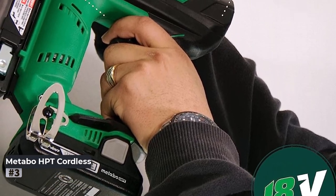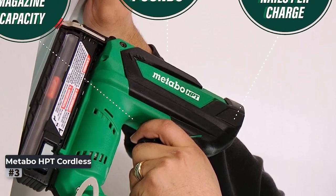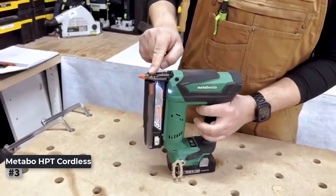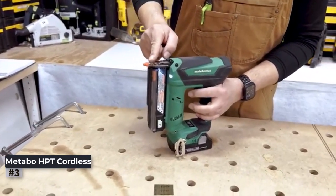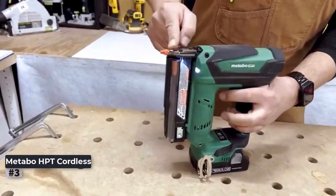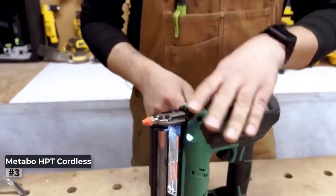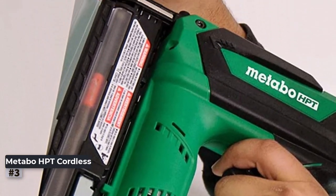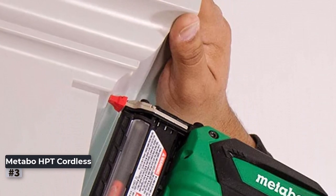Here are some pros: cordless operation for unrestricted movement, accepts a wide range of pin nail lengths, compact and lightweight for easy handling, long battery life driving up to 3,000 nails per charge, lifetime tool warranty for added assurance, and depth adjustment with LED light for enhanced usability. Con: may not have the same driving power as pneumatic nailers.